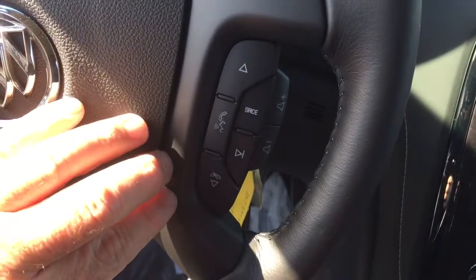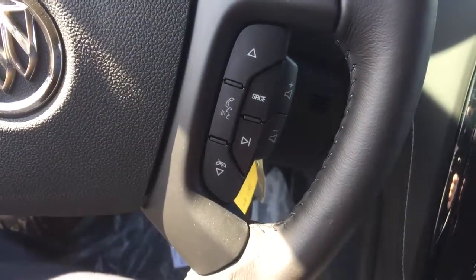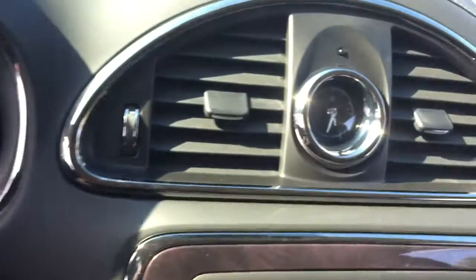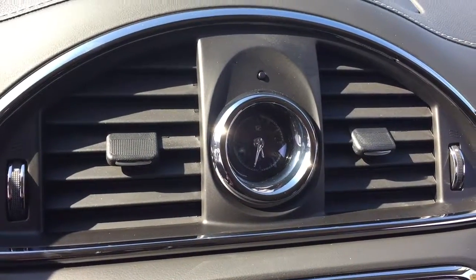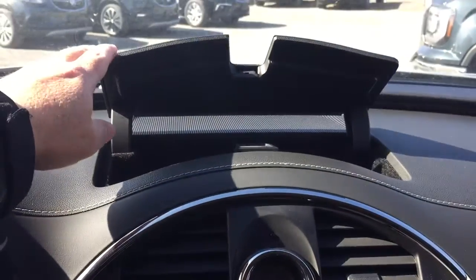The right-hand side of the steering wheel has your hands-free calling, audio source selector, and volume switch. Another classic throwback: there's an analog clock built into the dash, along with some storage space located above it.